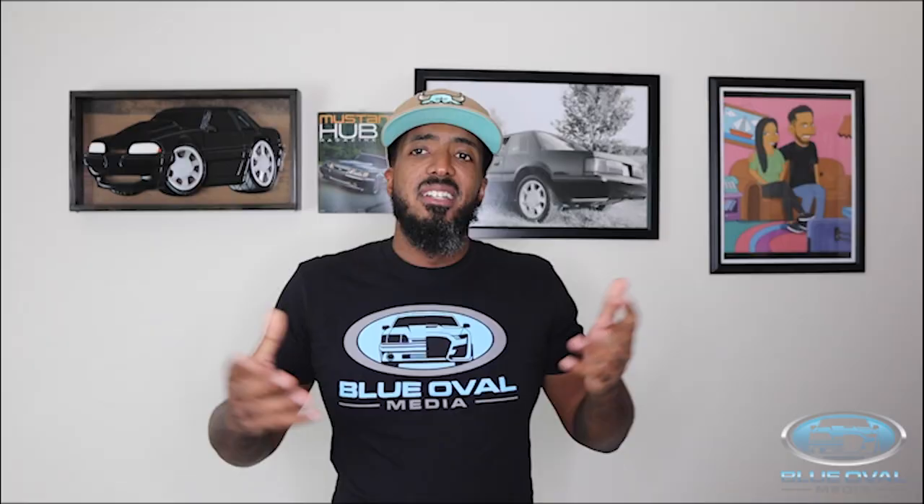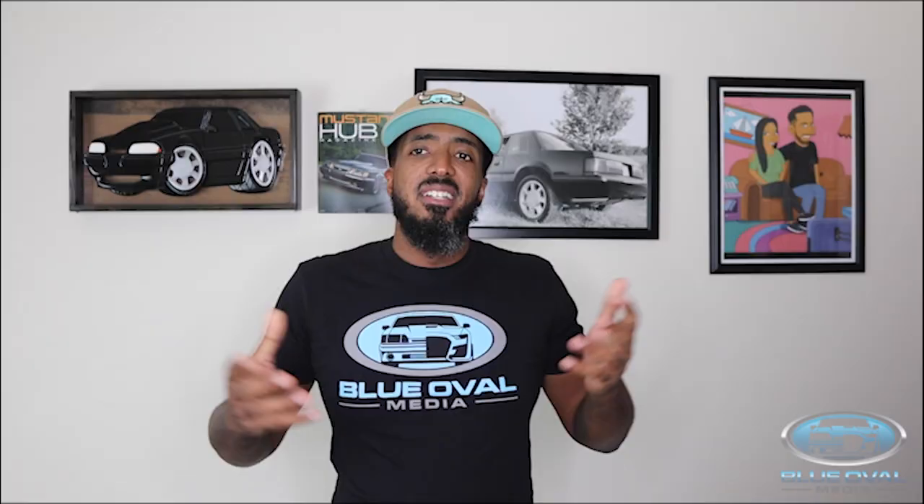Do me a favor — if you like this video, make sure you like and subscribe. Hit the notification bell so you can know when all the new Ford and Mustang news is coming up. It's your boy, Ken O'Shawn, with the world-famous Blue Oval Media, and I am out.